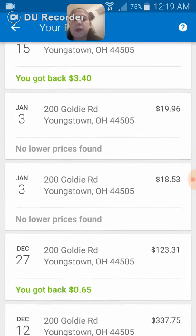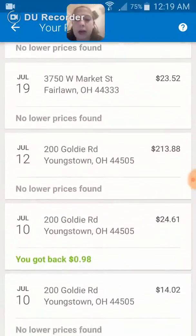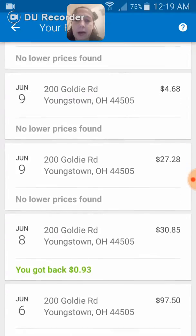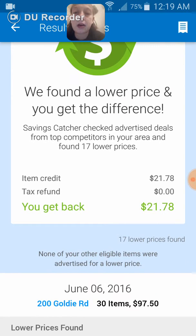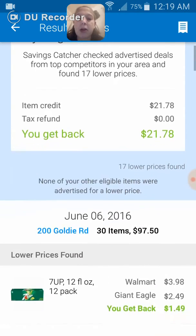I'm going to go back to my results and scroll down. I want to find one from last summer that I'm still amazed at — I do a lot of couponing as well as watch sales and try to line the coupons up with the sales. Here on my Savings Catcher you can see I got back $21.78.